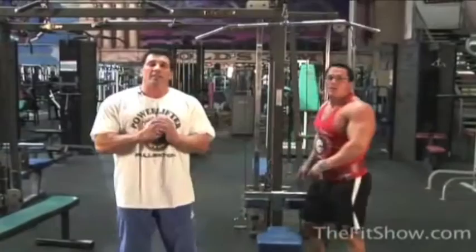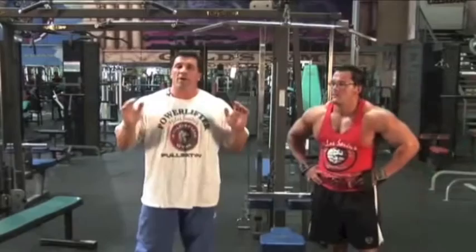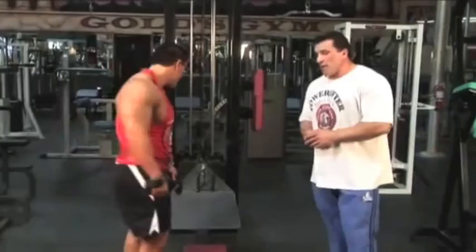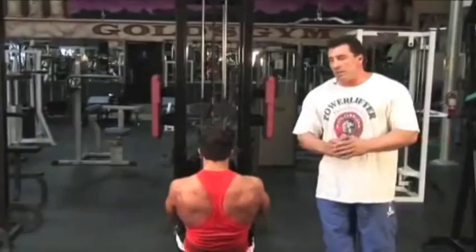For back training, I would always start with either pull-ups or high pulley pull-downs in any variation — wide grip behind, wide in front, moderate or even close grip. Moving on to low pulley cable rows, that's another way of doing bent-over rows. Instead of a barbell or dumbbells, we're going to use a low pulley cable row. We have several versions: narrow close grip pulling to the stomach for lower lat development, and wide grip for the upper back.